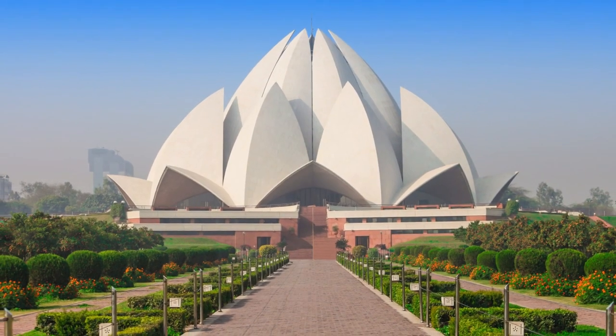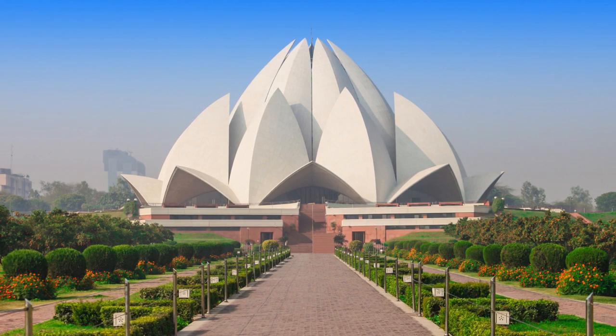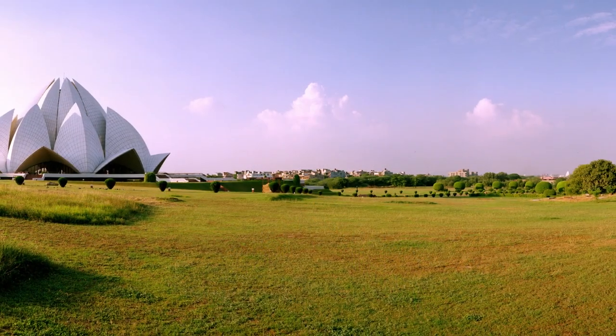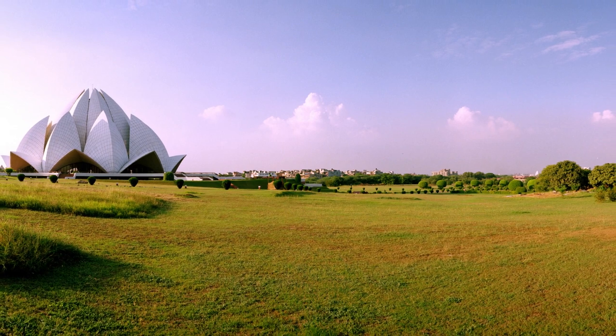but also has a deeper spiritual significance. The Lotus is a symbol of purity and enlightenment in many cultures and religions. The temple is surrounded by nine pools of water which not only add to its beauty but also help to keep the temple cool during hot summers.